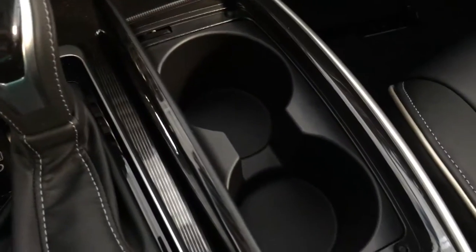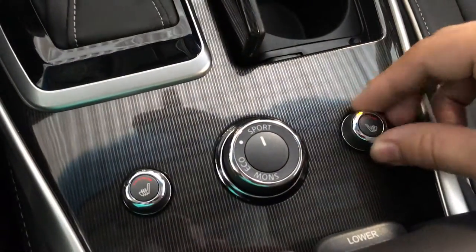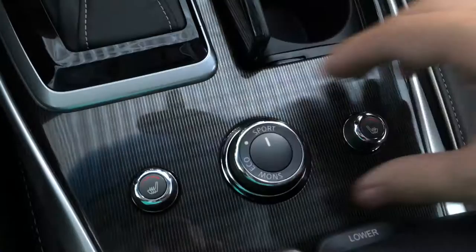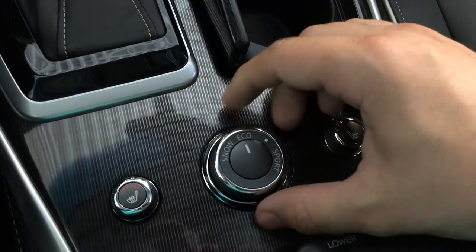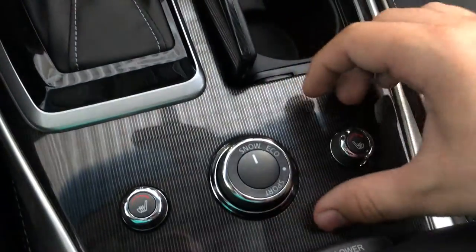And the two cup holders here. Heated seats, individually controlled. And here's where you change your driving controls for sport, economic, and snow.